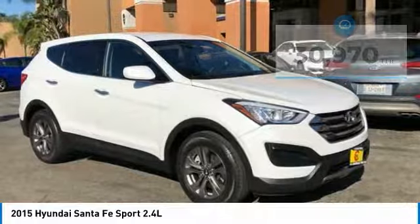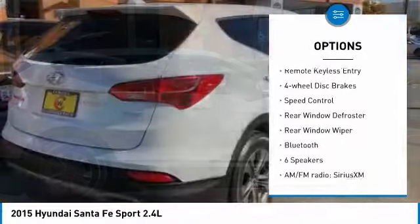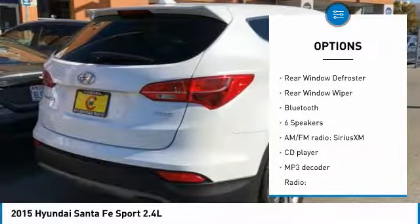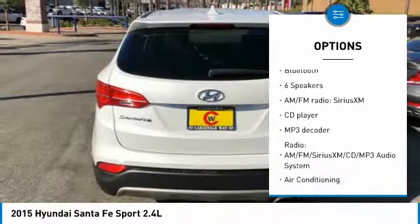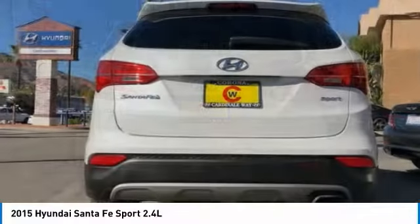Here are some of this vehicle's great options: electronic stability control, alloy wheels, brake assist, traction control, remote keyless entry, four wheel disc brakes, speed control, rear window defroster, rear window wiper, and Bluetooth.